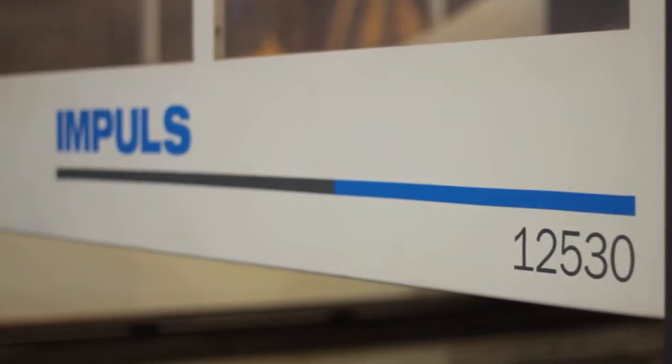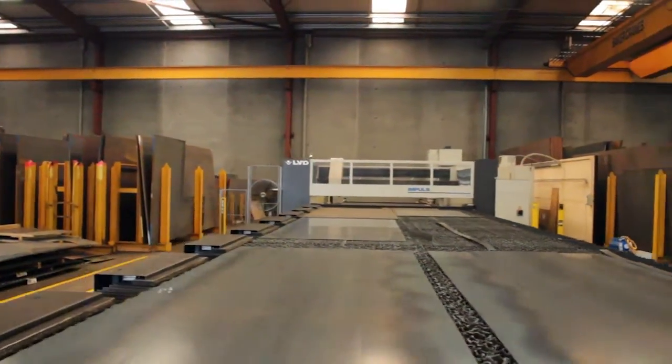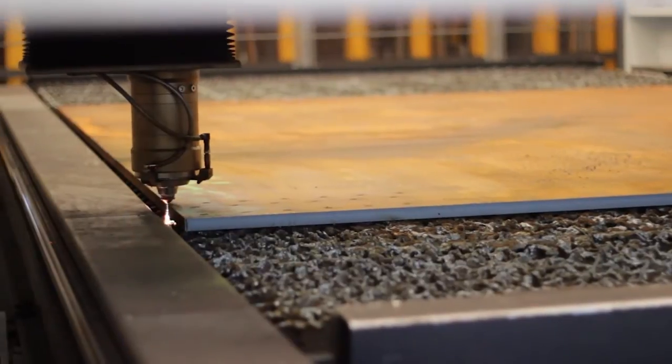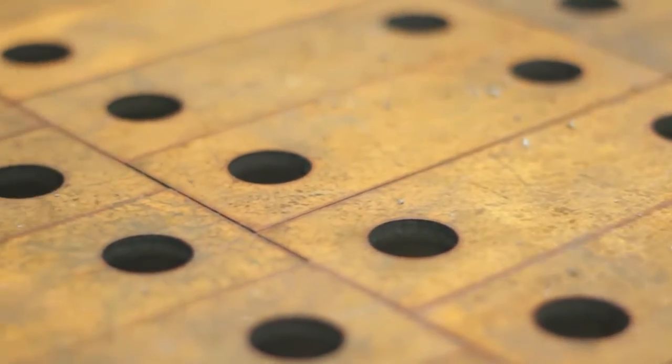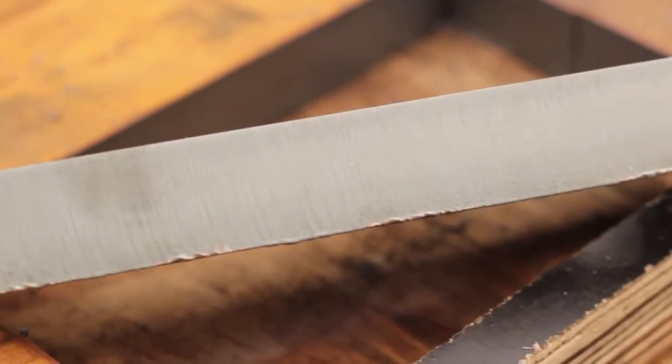We have one large base customer with a large part of their work that requires quite high tolerance, which we weren't able to meet previously, even on high definition plasma. Now we do all that work in the house, so that means we retain that customer and reduce their handling and their direct costs. Basically we stack it and out goes the door without having to run grinders and chippers over it, like we do off the plasma machines, so that's probably been the main benefit on that side for us.